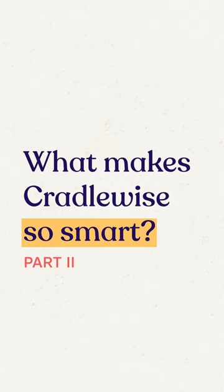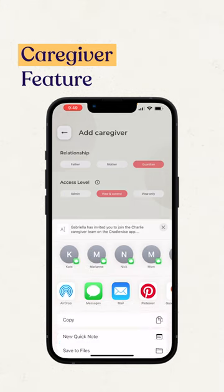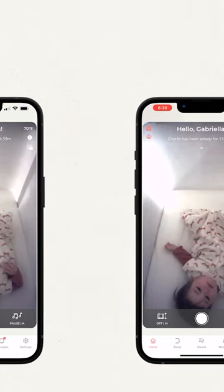I'm back with more of my favorite features in the Cradlewise app. First, we have the caregiver feature. This lets me give access to family members and babysitters to view my baby from the monitor. I can adjust the settings so that they can view only or control the crib if needed, which is especially helpful when grandma's babysitting.